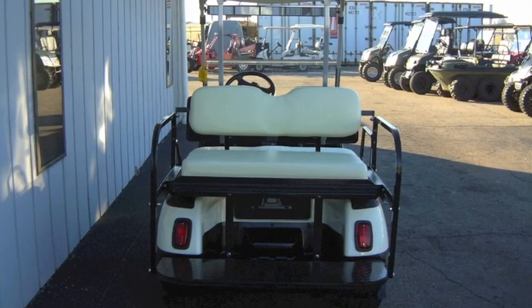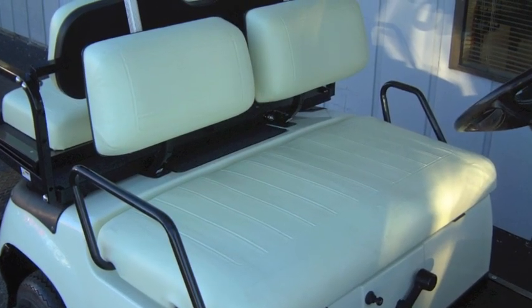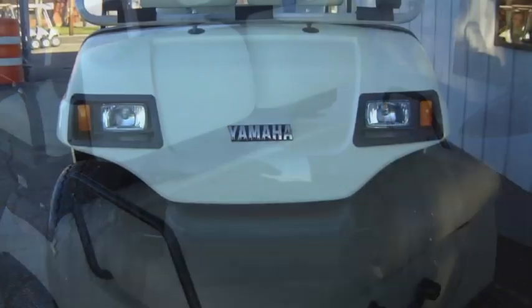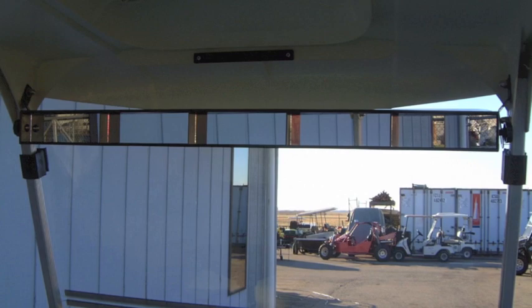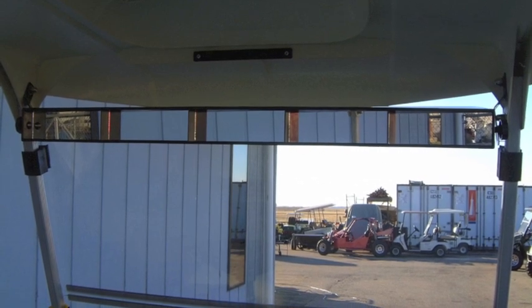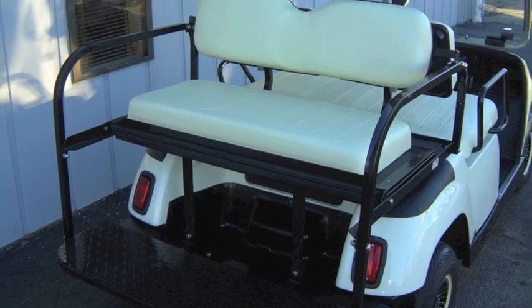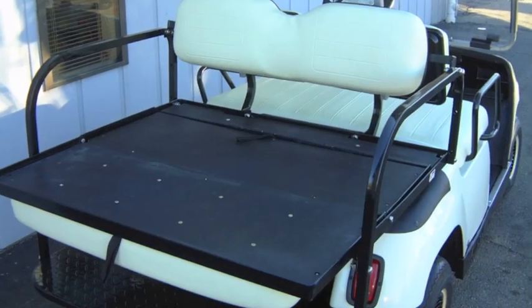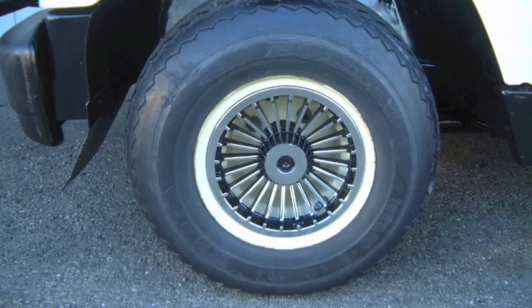This beautiful golf cart features street ready preparation, brand new body, new white seats, new tires, headlights, tail lights, brake lights, turn signals, folding windshield, 5 panel rear view mirror, horn, license plate bracket, 3-in-1 rear flip seat with under seat storage, the standard white hardtop, and the 8-inch silver turbine wheel covers.